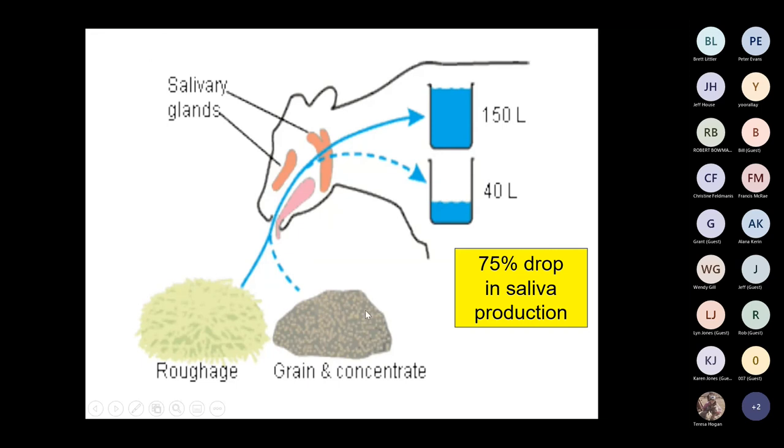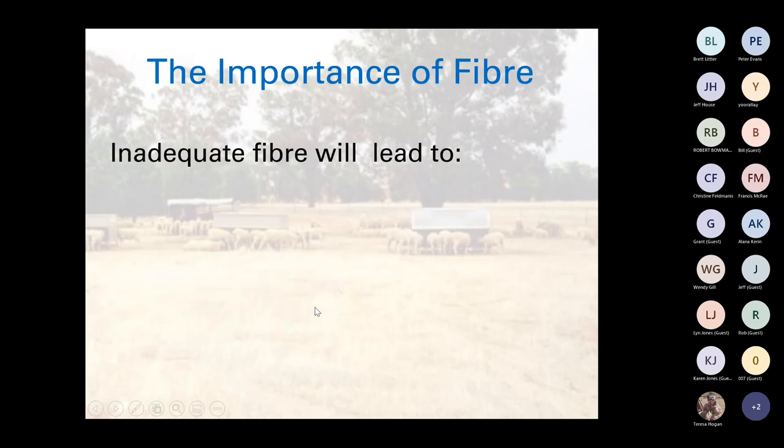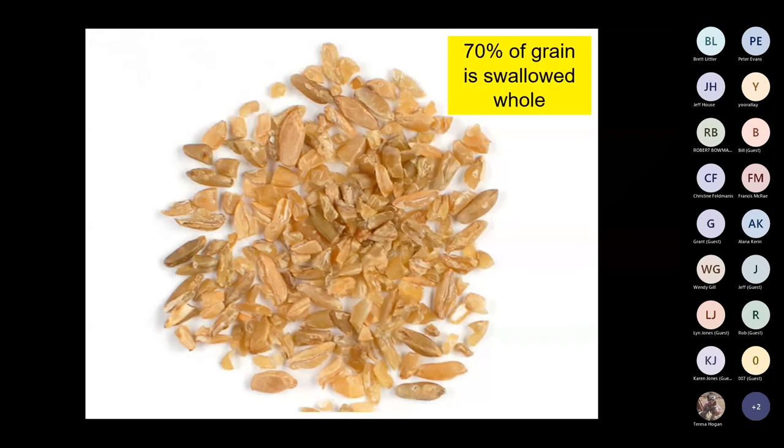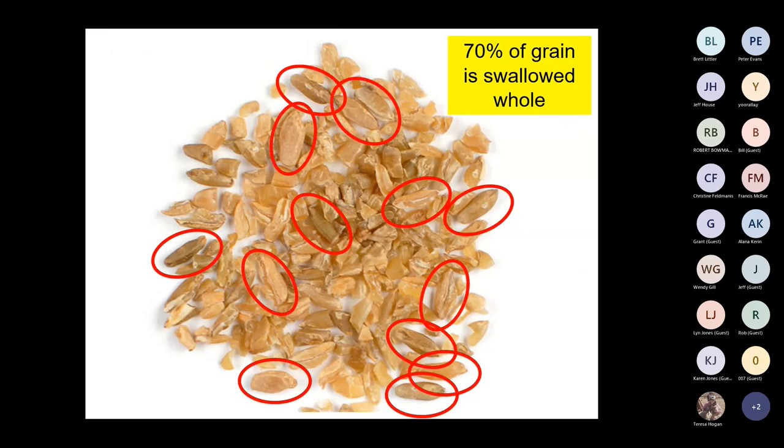One issue with feeding processed feeds like pellets is that if we change the fiber component — even if the level of fiber is the same — by shifting from roughage to a processed form, we actually reduce chewing time. We end up without enough fiber in the system, leading to rapid gut flow, a drop in rumen motility, changes in microbe numbers, reduced rumen efficiency, and increased likelihood of acidosis. However, we can feed grain alone particularly for sheep — because every time a sheep takes a mouthful of grain, 70% is swallowed whole, so those 1–2 mm particles going into the rumen are still stimulating the rumen walls.